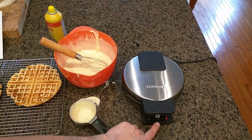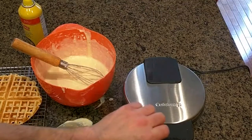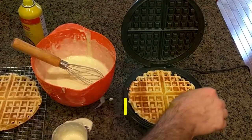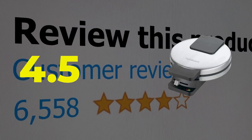The waffle maker has a relatively slim design and can be stood up for storage. Here are the main features of this product: makes crisp waffles, slim design. This product's customer review is 4.5 out of 5.